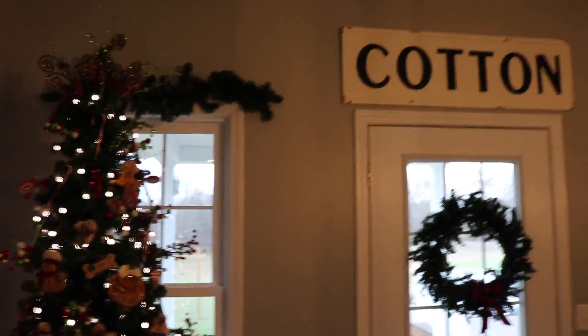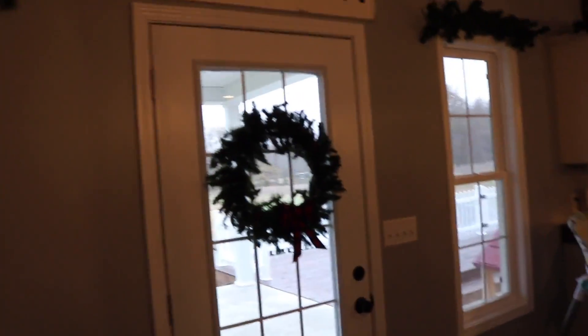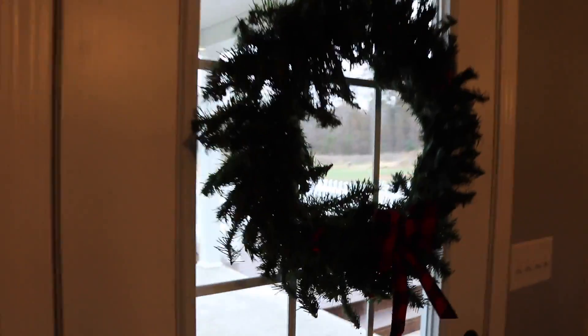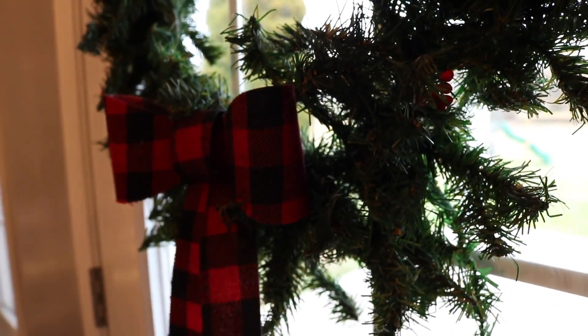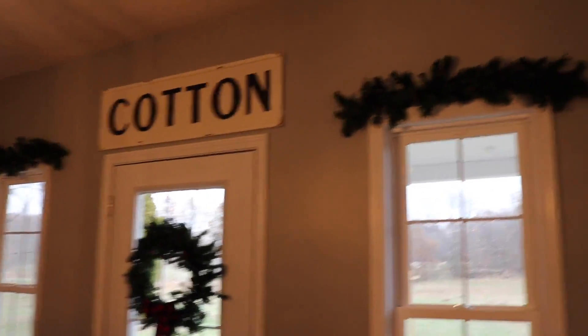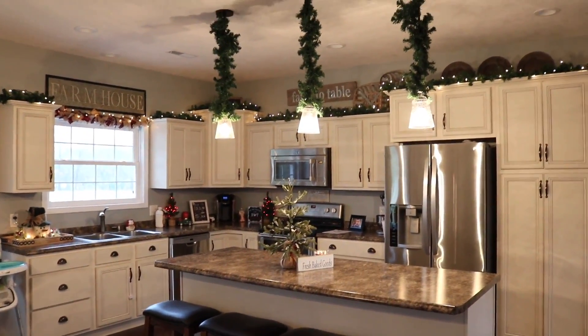Above these windows she has more greenery and a really pretty wreath — it's hard to see because the light is shining right into the camera. She has a buffalo check ribbon on there, and above the door she's got her cotton sign that she always has up.